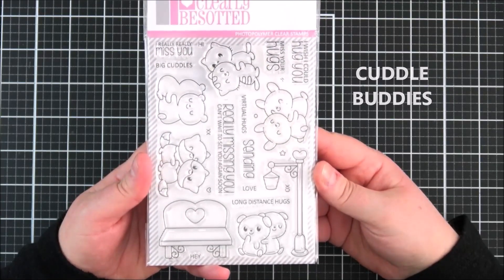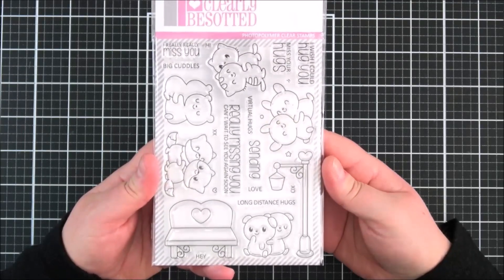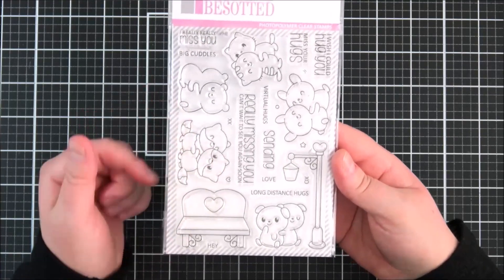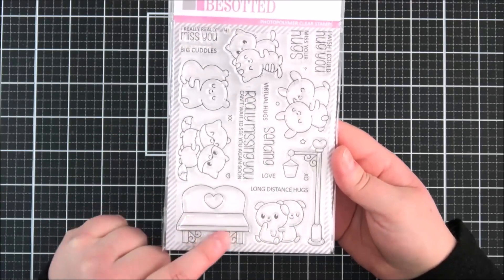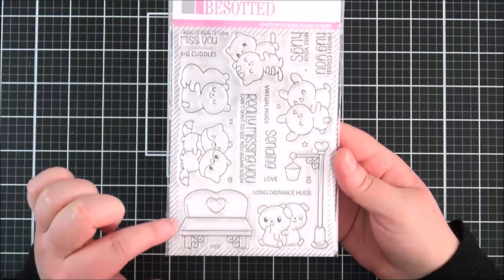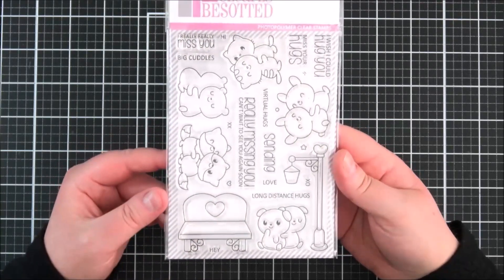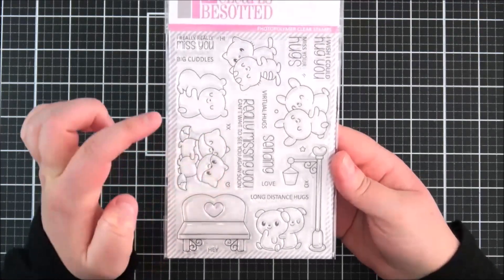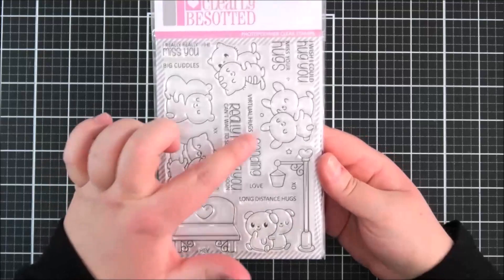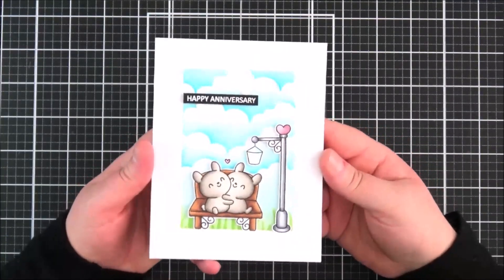Next up is the 'Cuddle Buddies' set - an absolutely adorable set I think can be used all year round. Really great for distancing hugs especially at the moment where we can't hug each other, but also great for Valentine's and love. It's got all the different cute little critter couples or friends that are hugging each other, loads of sentiments related to hugs. You've got a lamppost and a little bench - once you add the characters onto the bench you don't necessarily see the heart, which I'll share in my card. Sentiments include 'Really Missing You,' 'Can't Wait to See You Again,' 'I Really Miss You,' 'Big Cuddles,' 'Long Distance Hugs.'